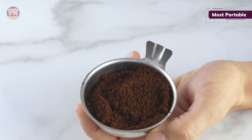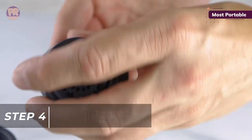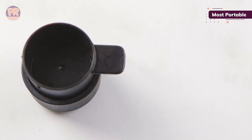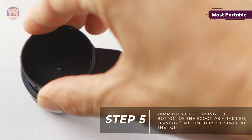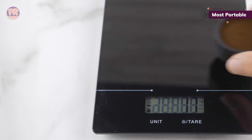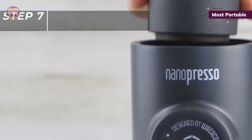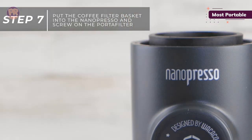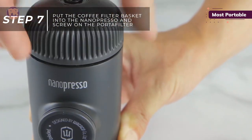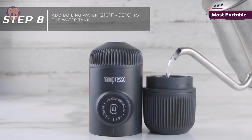Any espresso lover seeking a portable solution for enjoying short, black coffee shots on the go ought to consider the Wacaco Nanopresso. It's a lightweight, manual machine that features a patented pumping system that can achieve up to 18 bars of hand-pumped pressure. It makes satisfying crema-rich espresso shots from ground beans, while the sold-separately NS adapter enables compatibility with Nespresso capsules. The rich-tasting espressos this unassuming machine delivers are comparable to premium espresso machines. Operation is a cinch — just fill the tank with hot water, add the grounds to the basket, and tamp. Then unlock the piston and slowly pump to extract the coffee. You can detach each component of the portafilter with ease for simple cleaning.